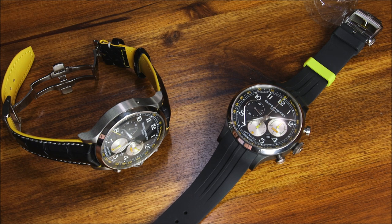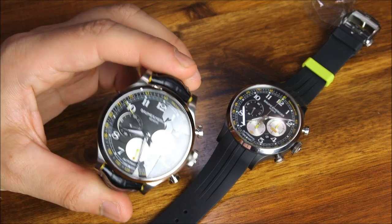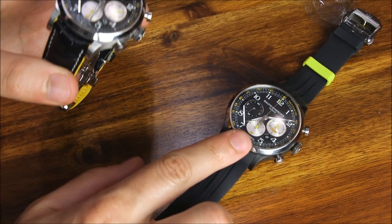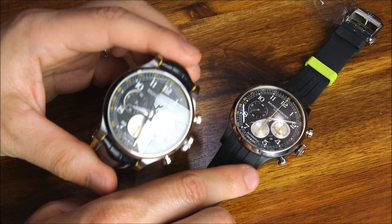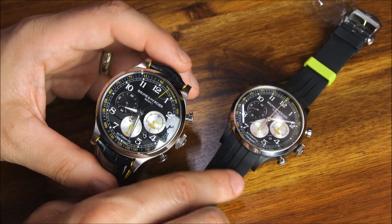This is a review of the Baume & Mercier Capeland Shelby Cobra limited edition. There are two different versions here. The one on the alligator strap is the reference 102.82, and this version on the rubber strap is the 102.81. There are slight differences between the two, but for the most part they are really similar timepieces.